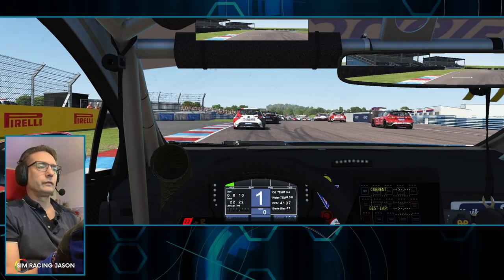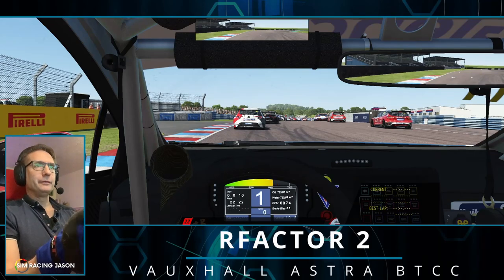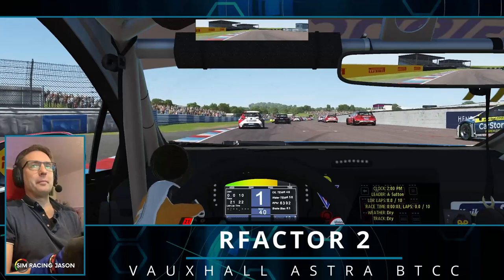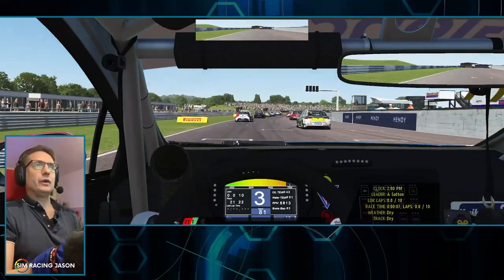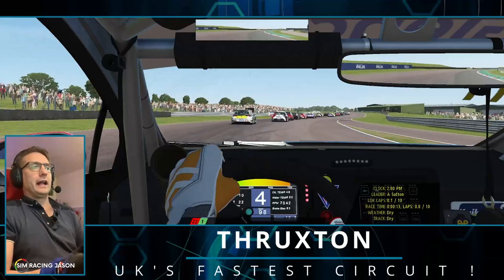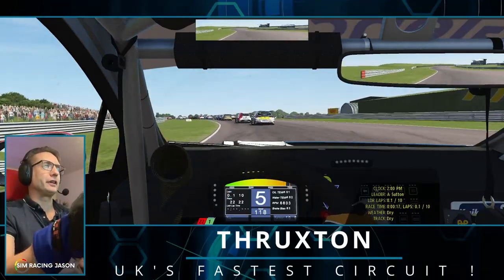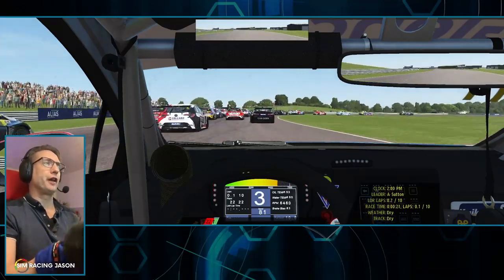The track temp is 26, the air temp is 26 Celsius, 10 laps. Here we go — this is a sunny Thruxton and we are at the back of a BTCC grid in the brand new Vauxhall Astra Touring Car, and we're going to have a quick 10-lap race around this beautiful, fast and flowing circuit.